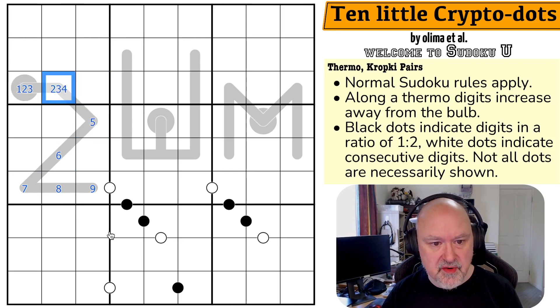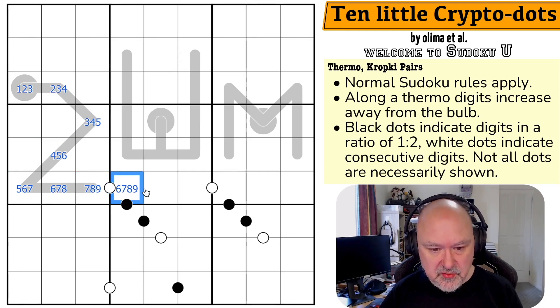Working through the pencil marks: the cells get ranges like 1-2-3, 2-3-4, 3-4-5, 4-5-6, 5-6-7, 6-7-8, and 7-8-9 along the thermos. So the top end of one thermo must be from 6, 7, 8, or 9 in order to be consecutive with neighboring cells.